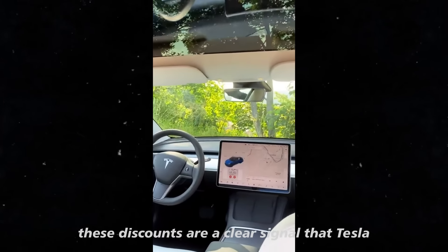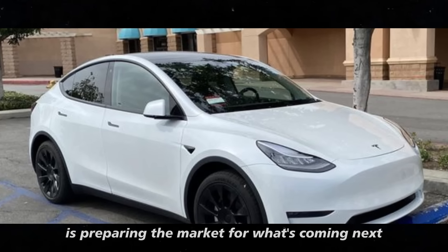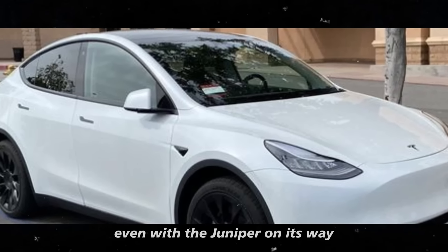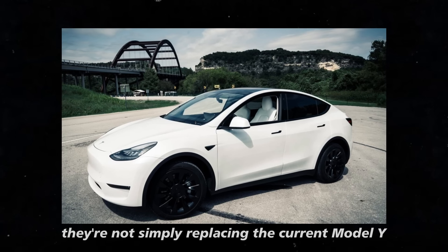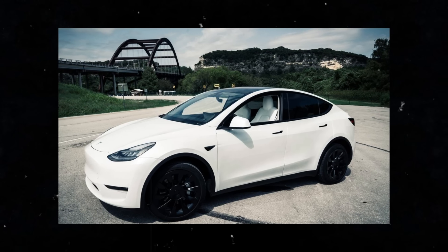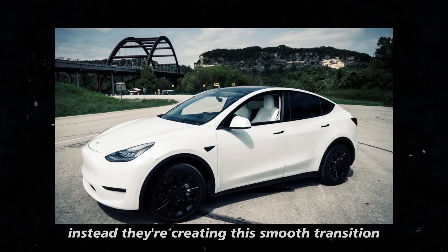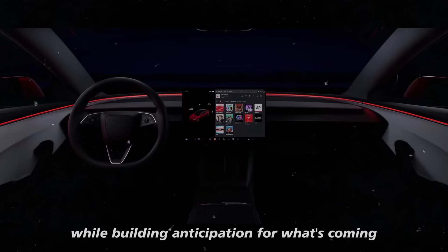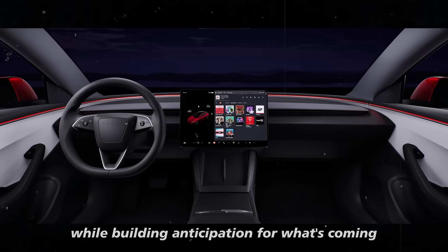These discounts are a clear signal that Tesla is preparing the market for what's coming next. Even with the Juniper on its way, they're not simply replacing the current Model Y. Instead, they're creating a smooth transition by offering lower prices for those who want to buy now, while building anticipation for what's coming.